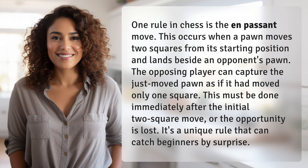One rule in chess is the en passant move. This occurs when a pawn moves two squares from its starting position and lands beside an opponent's pawn. The opposing player can capture the just-moved pawn as if it had moved only one square.